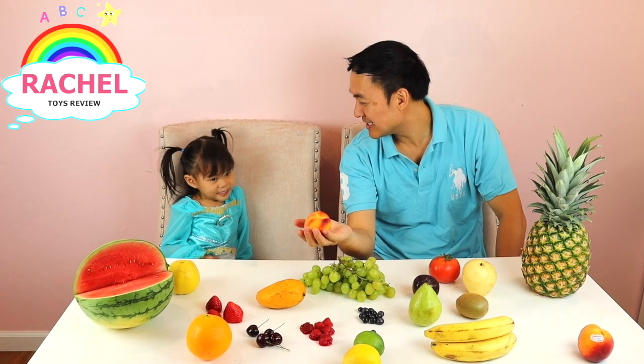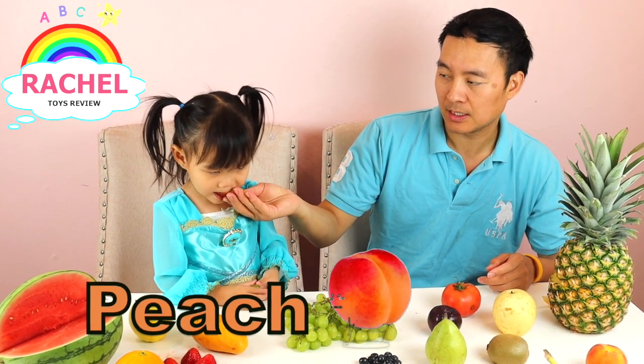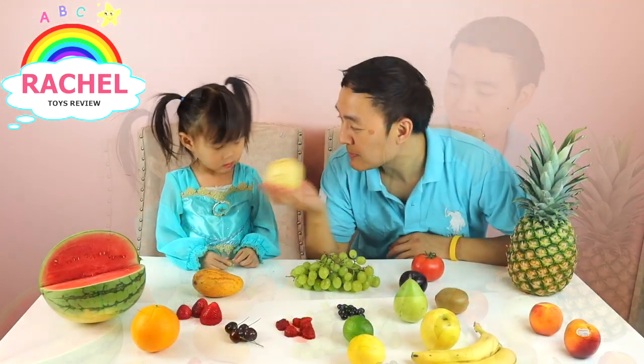What fruit is this? Peach! Peach, it's peach. How do you like it, Rachel? I like it. Is it good? Sweet? Smell it?